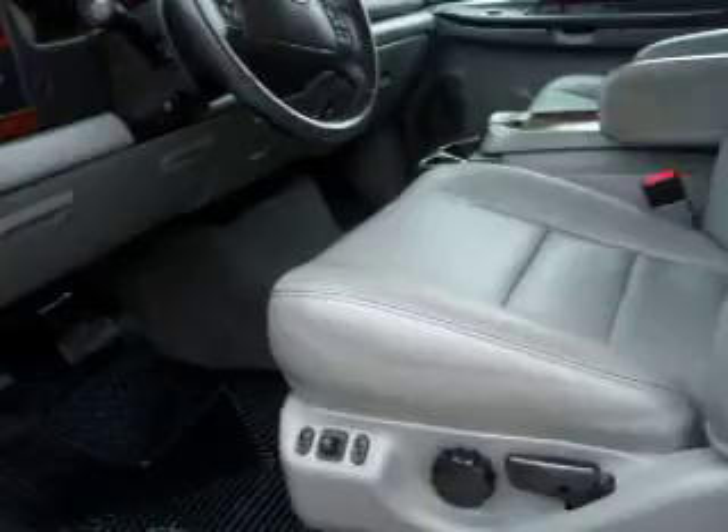Down this side of the truck, look at how glass-like that paint is. Very, very nice truck. Telescopic tow mirrors with built-in directional signals — those are heated as well.